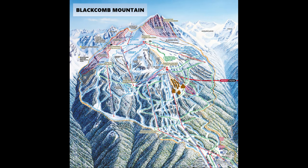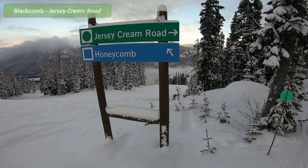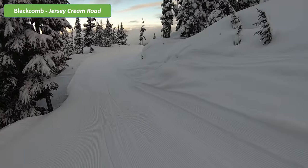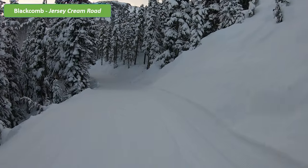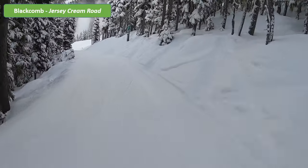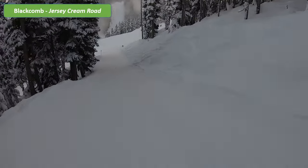Still on Blackcomb Mountain and following right after Seventh Heaven, you will get to Jersey Cream Road, nestled right in the heart of Blackcomb. This is a relatively short connecting run bringing you from the top at Seventh Heaven or from the Blackcomb Gondola down to the easier green routes on the mountain. On a less crowded day, heading through this trail lined with so many snow-covered fir trees will make it seem as though you have the whole mountain to yourself.